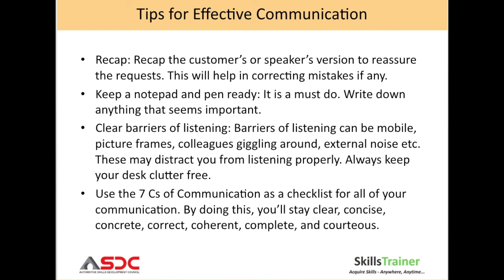By doing this, you will stay clear, concise, correct, coherent, complete and courteous. Thanks for being with us. I hope you enjoyed this presentation on communication skills, and all the best.